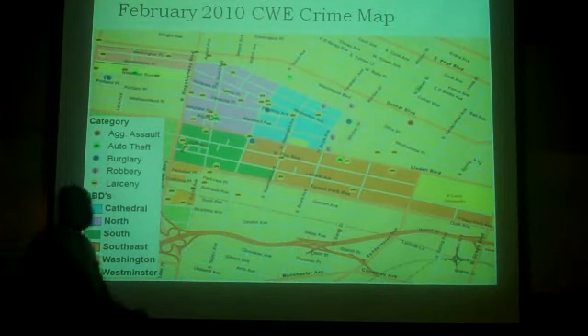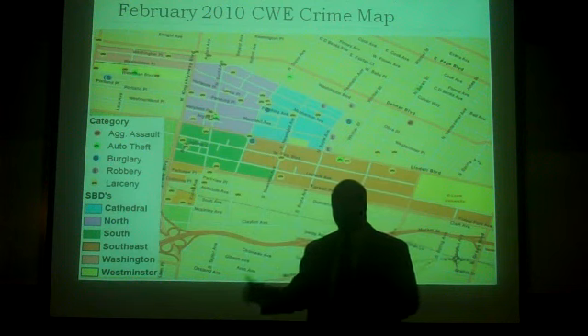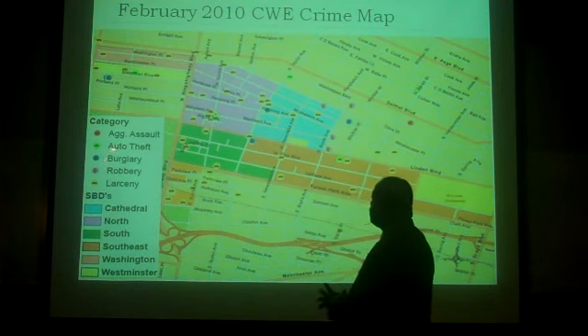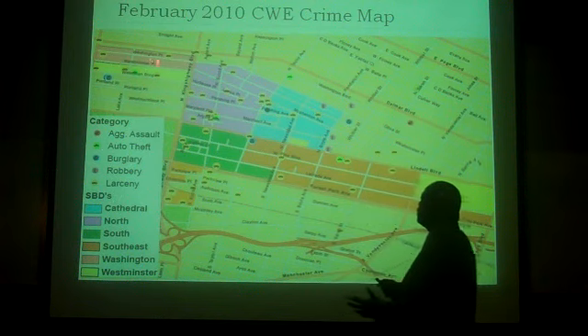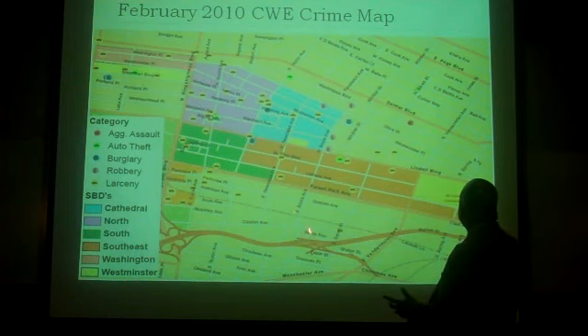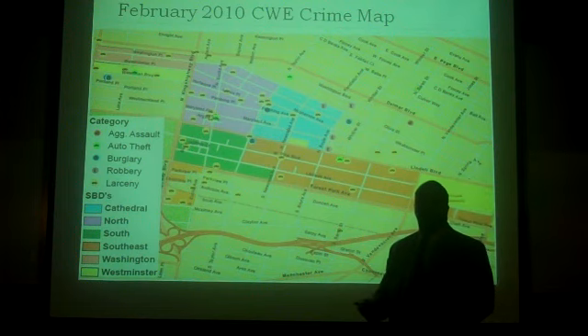We're color-coded. Tiffany works with all the crime mapping as a former SLU student. She had the background and she's taking care of all the maps. So what we did here is we made our legend to show exactly what's going on. The color codes are the primary areas that the Neighborhood Security Initiative works in. This section is not a primary area, but notice around — because it's all still the Central West End, we still get those statistics.